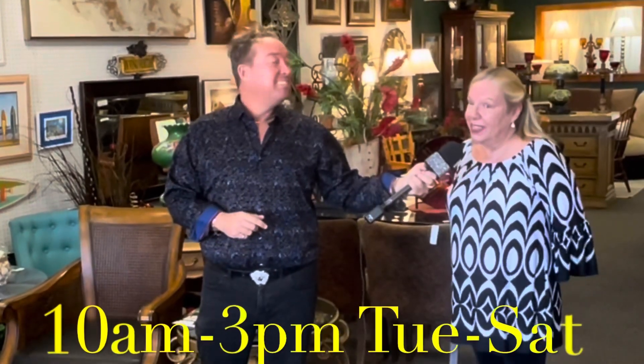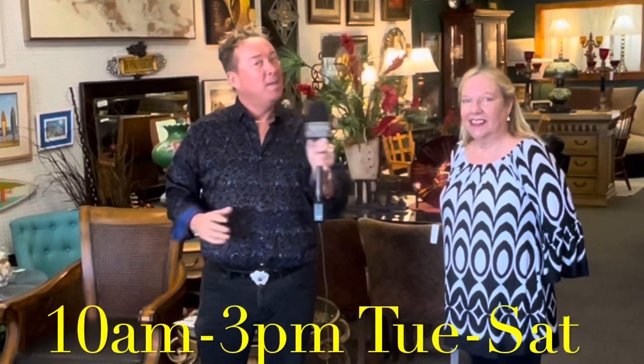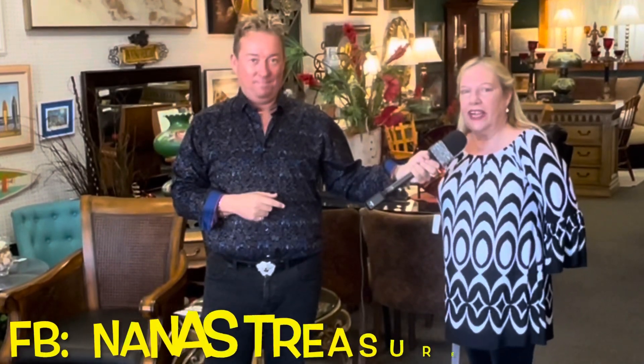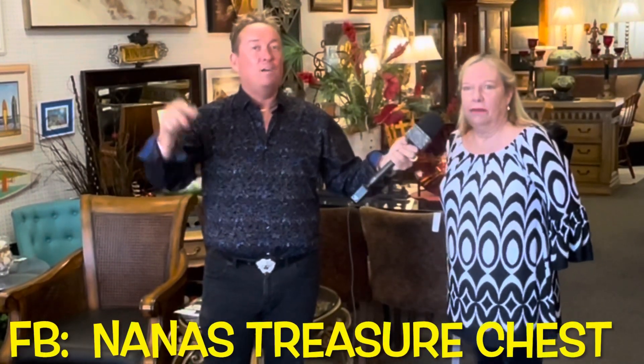If our viewers want to come check out this great location in person, the address is 8323 Lockwood Ridge Road, Sarasota, Florida 34243. Hours are 10 to 3, Tuesday through Saturday. The phone number is 941-312-6676. And for the website, check them out on Facebook or go to nanastreasurechest.com.